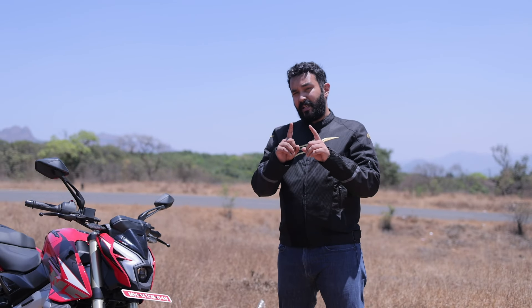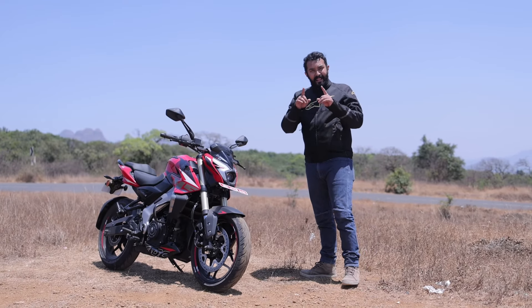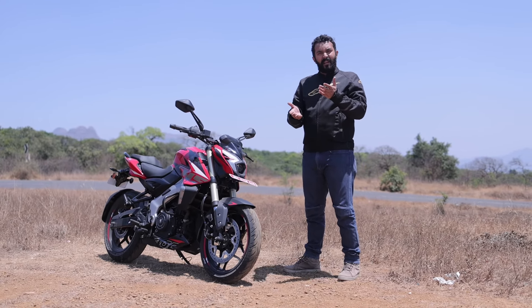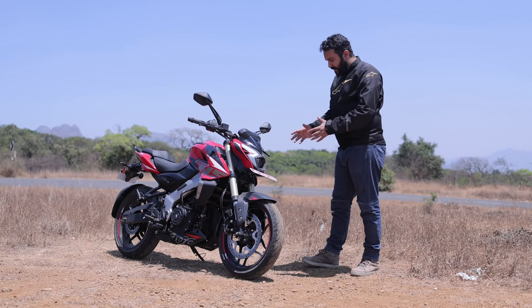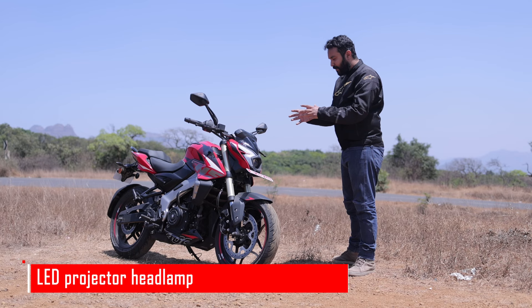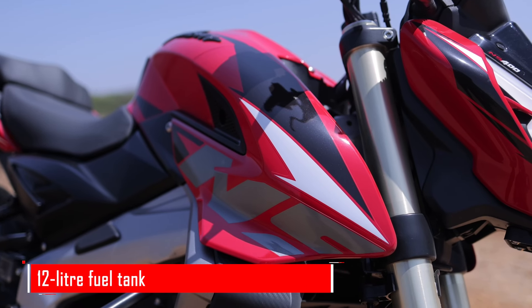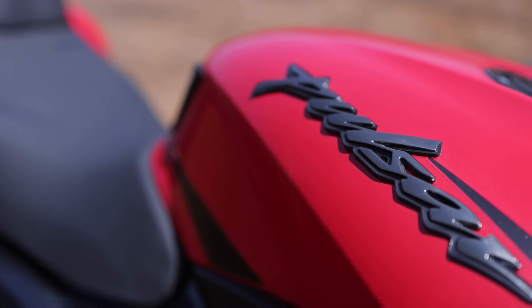Let's start with the design. The first thing you notice is that this very much looks like a Pulsar, and that is a good thing. Maybe a little more N-series than NS-series, or maybe a nice little blend of both. Whether it's that cyclops-looking projector headlamp, those funky shaped DRLs, or the tank extensions and graphics, or the Pulsar badging — it's very much out there.